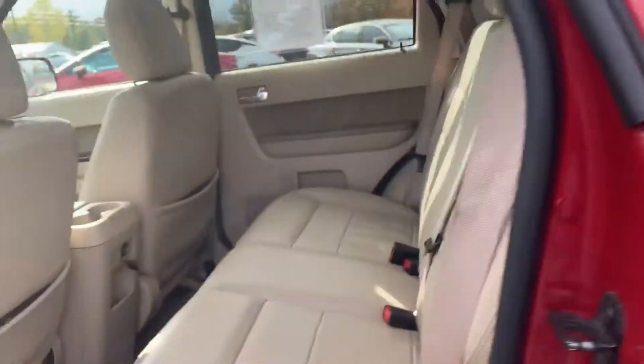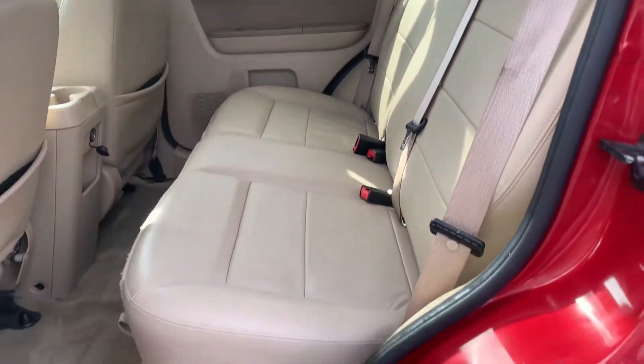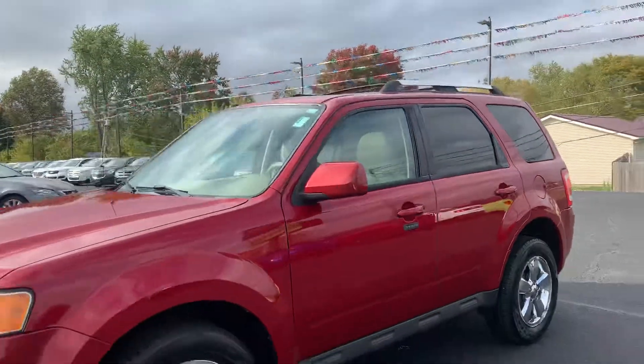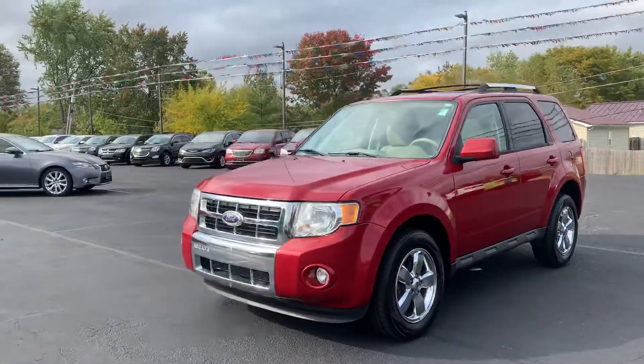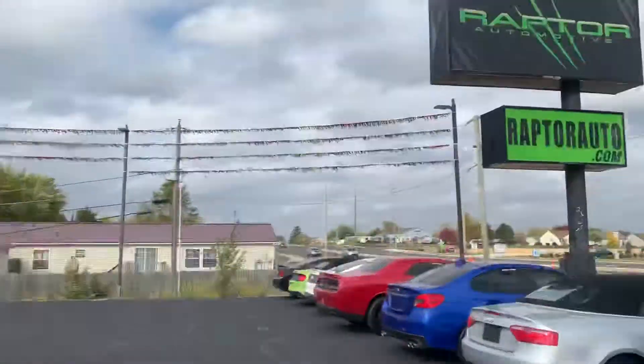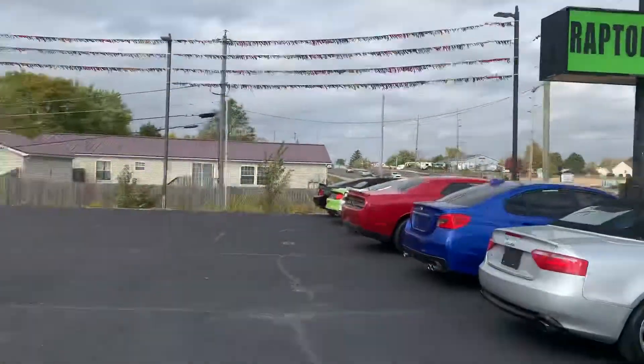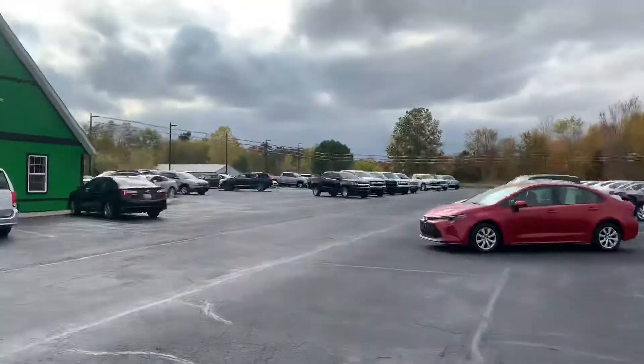This thing is super clean. Come check it out — this one won't last long. 2010 Ford Escape Limited. Any other questions, visit our website at RaptorAuto.com, or just come see us in the big green building on Lima Road.